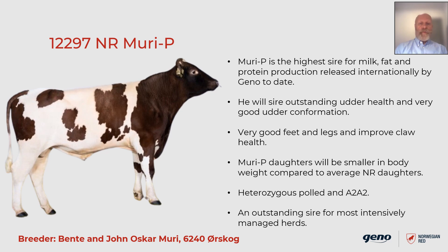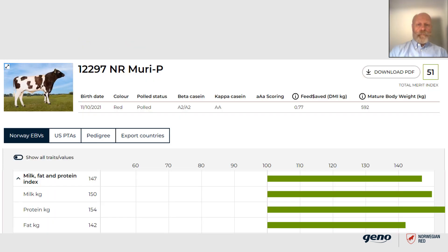Muri P daughters will be smaller in body weight compared to average Norwegian Red daughters, meaning they will be even more feed efficient than the standard Norwegian Red. He is polled and beta casein A2A2, and he is an outstanding sire for most intensively managed herds. As you can see here, he goes beyond the current scale in our bull catalog, so we have never had a production bull like this one before.